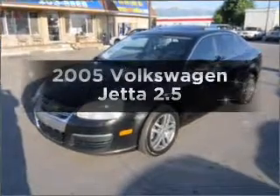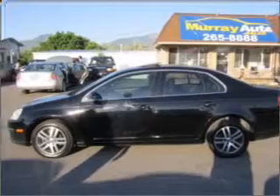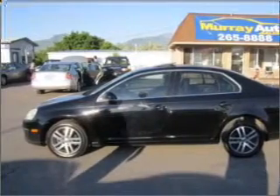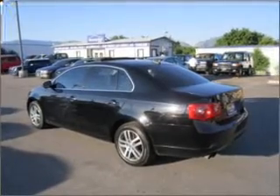Presenting the 2005 Volkswagen Jetta. Everything you need under one roof with this great vehicle, with a reliable engine connected to a smooth shifting automatic transmission. The anti-lock braking system will keep you safe on the road.